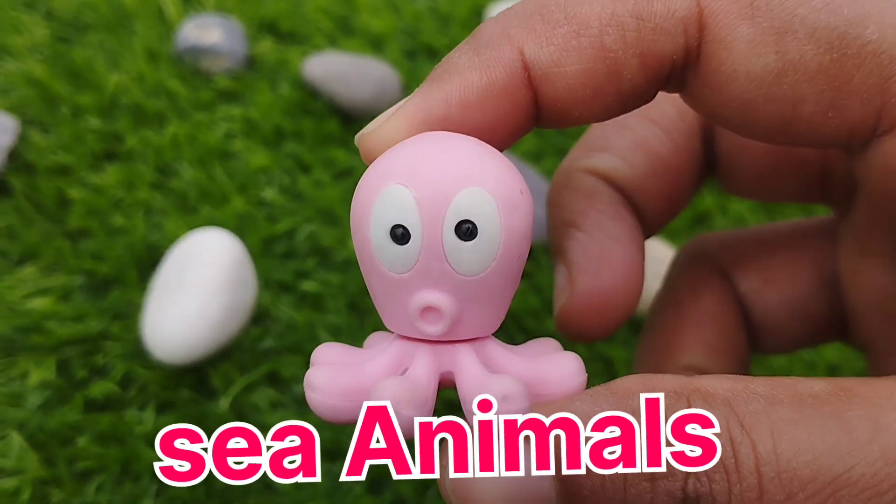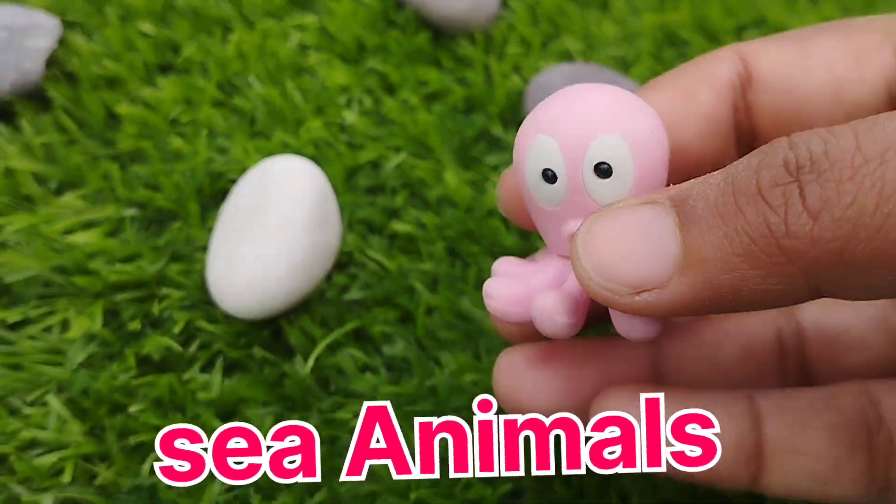The first one is Octopiles. This is Octopiles.